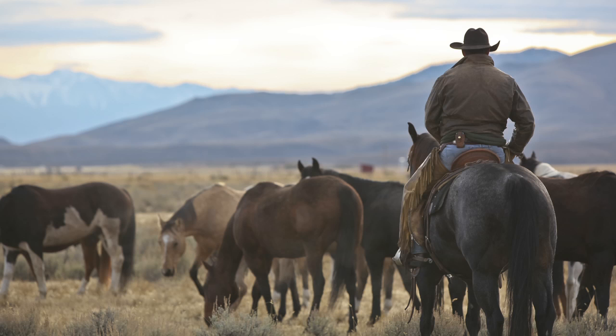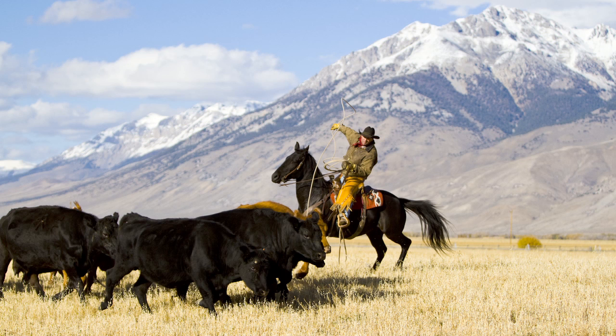I traveled to Idaho to work with David on this shoot and asked him about his experience with the new EO7D. Here's what he said. Tell me about some of the things you liked about it.